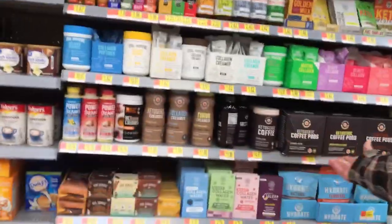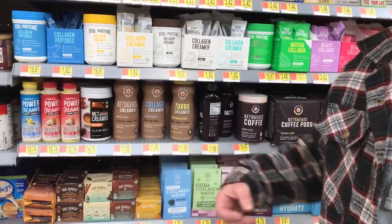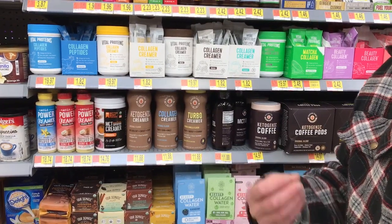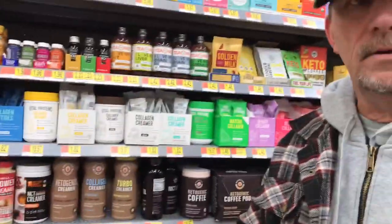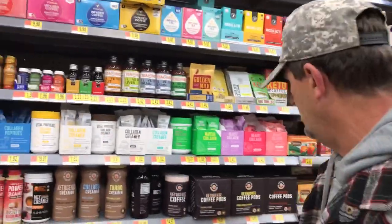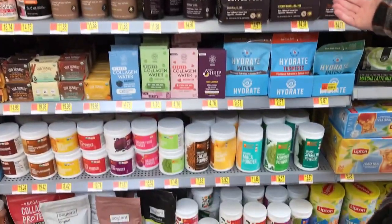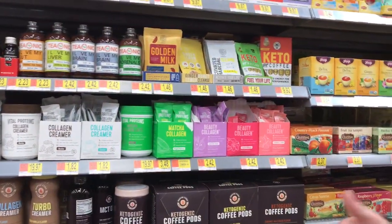They have a keto creamer with collagen in it. Collagen is a type of thing that comes in our proteins that helps with our nails, our skin, and our hair. When you're losing weight and your skin is hanging over, collagen will help tighten it up — your body will eat the bad collagen and help shrink it down. Look at all these keto products — they're kind of expensive, so I just go basic. But if you've got the money, they're here at Walmart.